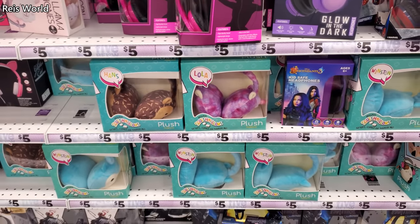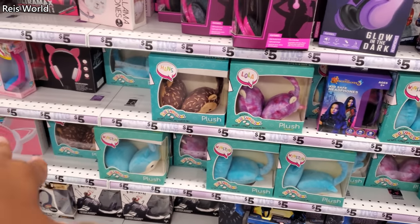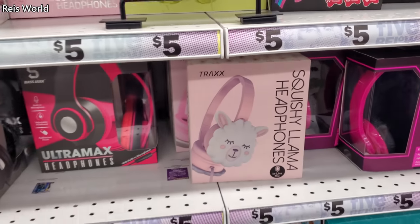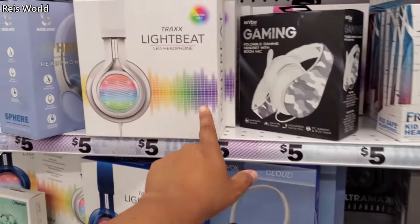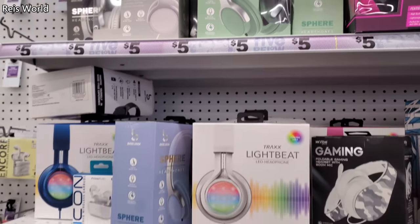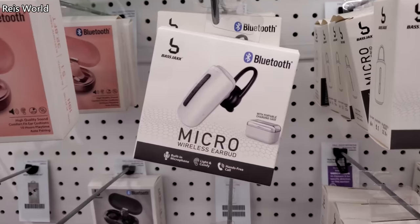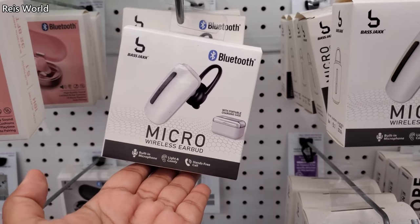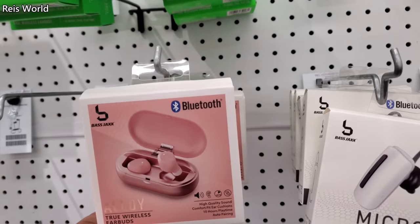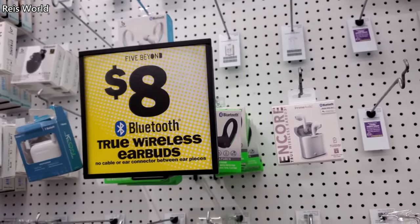Squishmallows are back in stock. The little earphones — now I know some people were putting them on their plushies. Look at that, that's so funny. These are going to light up. These are new — they have it in mint green. And these are new too. I've never seen these here. They do have it in white and black. $8 for Bluetooth wireless earbuds.